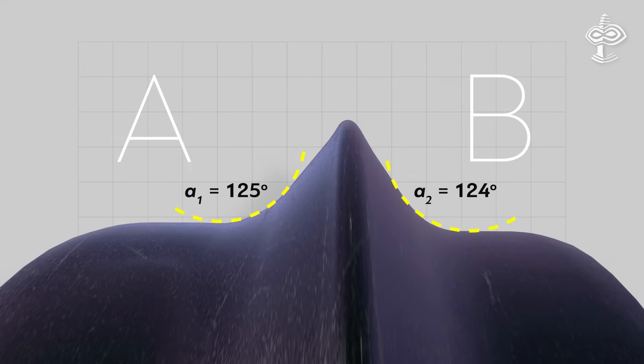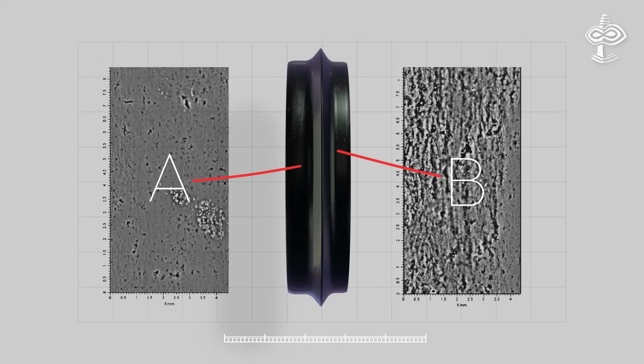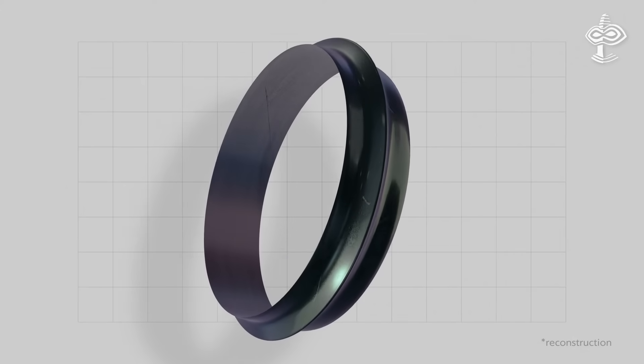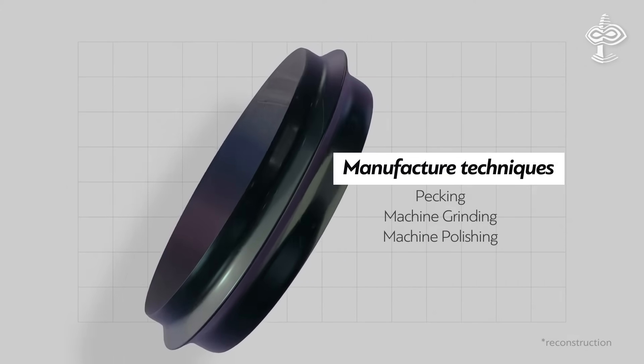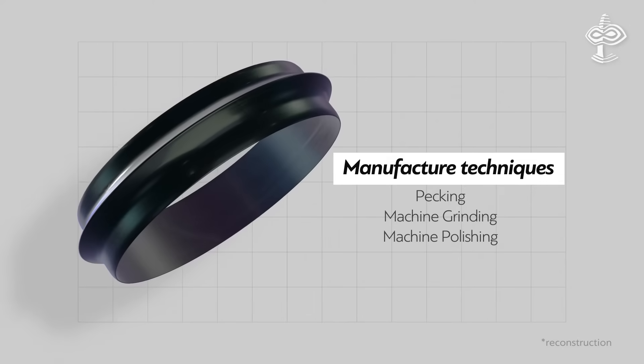An annular ridge divides the bracelet's width into two unequal parts, described as zones A and B. Microtopography of each zone was analyzed in detail. Asymmetry indicated by differences in the radii of curvature of the ridge slopes and the width of zones A and B is related to variations in surface state. Zone A is a smooth, highly polished surface without peculiar defects, and Zone B is a comparatively rough surface with longitudinal striations. Three techniques were employed consecutively to shape and finish the bracelet, and most importantly, evidence of mechanical rotation tools was found.